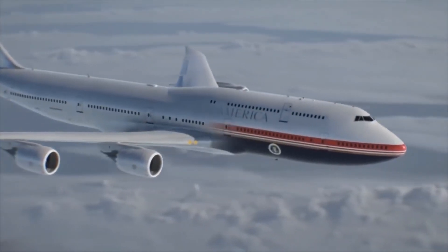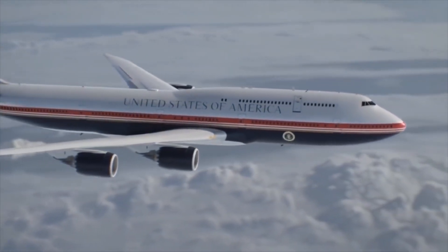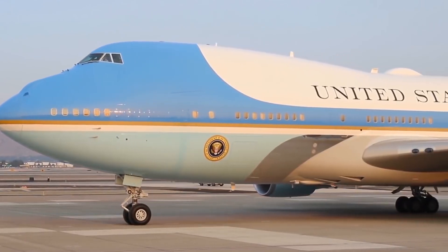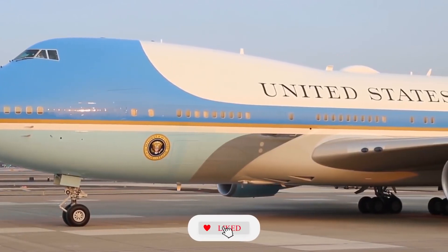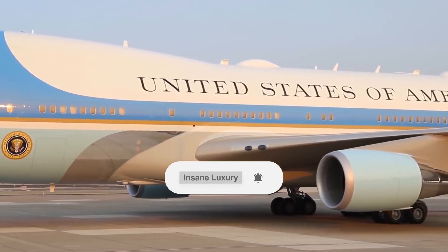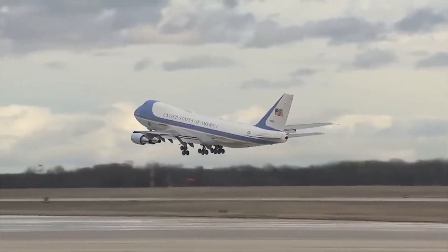But is there another presidential aircraft, past, present or future, that surpasses the new Air Force One? Let us know what you think in the comment section below. Remember to hit that like button and make sure to subscribe to Insane Luxury if you want to see more videos like this one. Thanks for watching, see you next time!